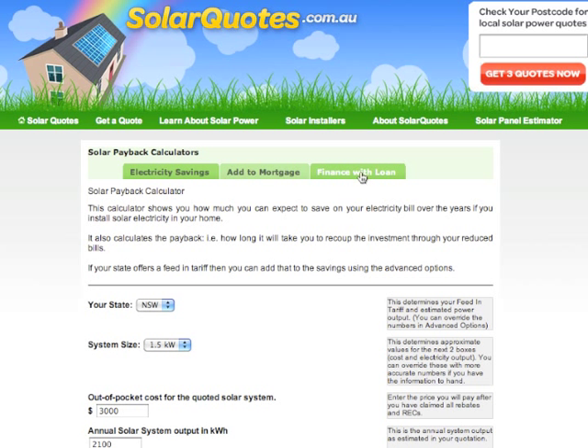The third option, which is usually the most difficult to make work in terms of getting a positive cash flow, is if you finance it with a loan. The reason is that these loans tend to be quite short term and have quite high interest rates, so it can be quite hard to make the loan repayments less than what you're saving on electricity. But again, put the numbers in and see if it works for you.